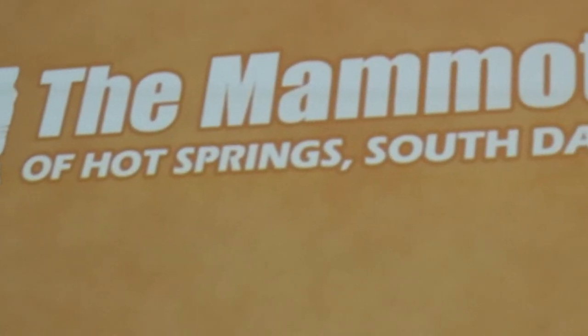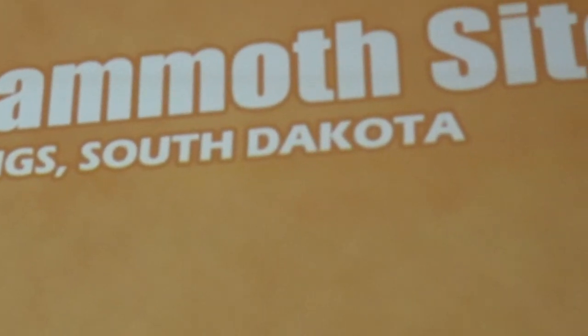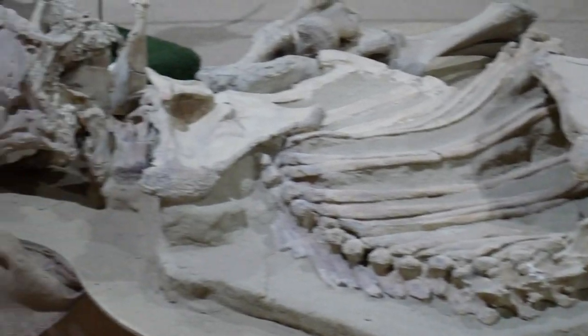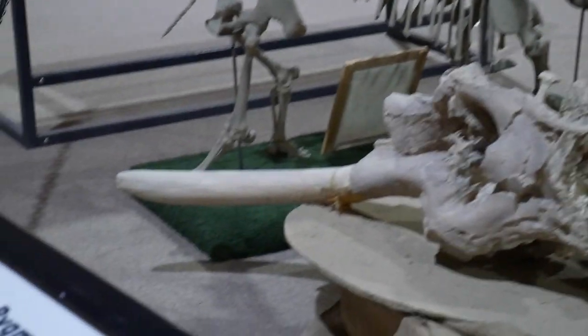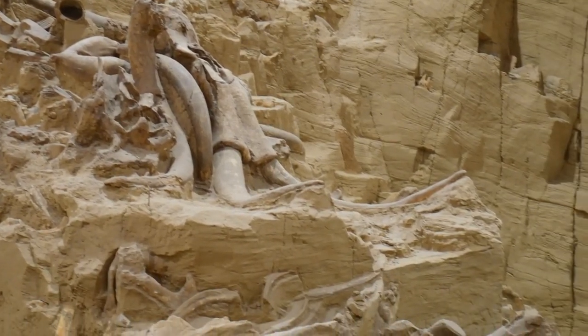Today we explore the mammoth dig site in Hot Springs, South Dakota. In 1974, George Hanson was leveling ground at a construction site when the blade of his tractor hit something that was big and white. When he got out of his tractor to take a look at what he'd hit, he saw something that appeared to be a tusk.